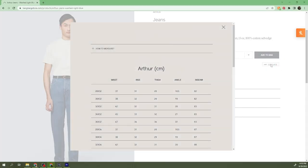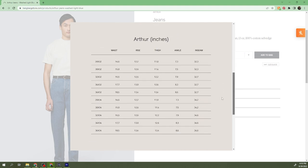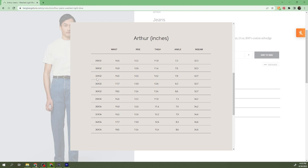As a word of caution, if you want to purchase Berg & Berg's Arthur Jeans, make sure you pay close attention to their size guide — these jeans do not fit true to measure. For example, I purchased size 34 by 34, which has a waist of 35 and a half inches. If you're used to purchasing trousers or jeans that fit true to measure, you may have to consider going down a size so that they fit properly.